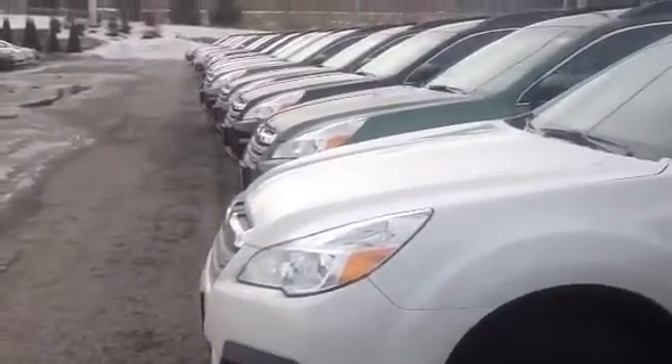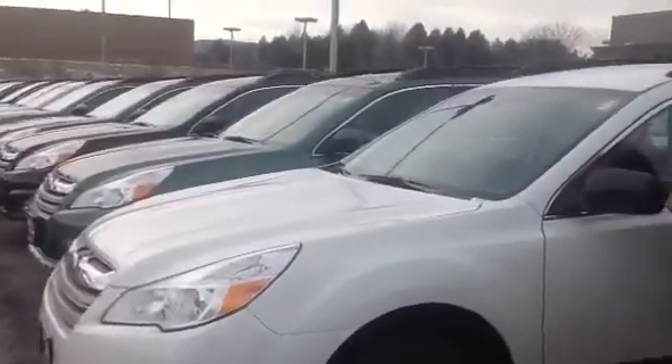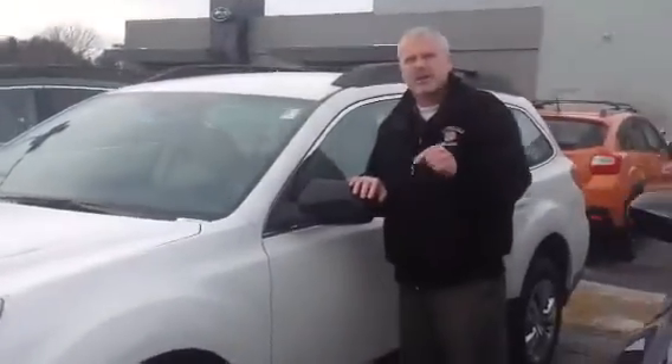This is a base model. There's also a premium and a limited. You can save up to $3,000 on a limited.